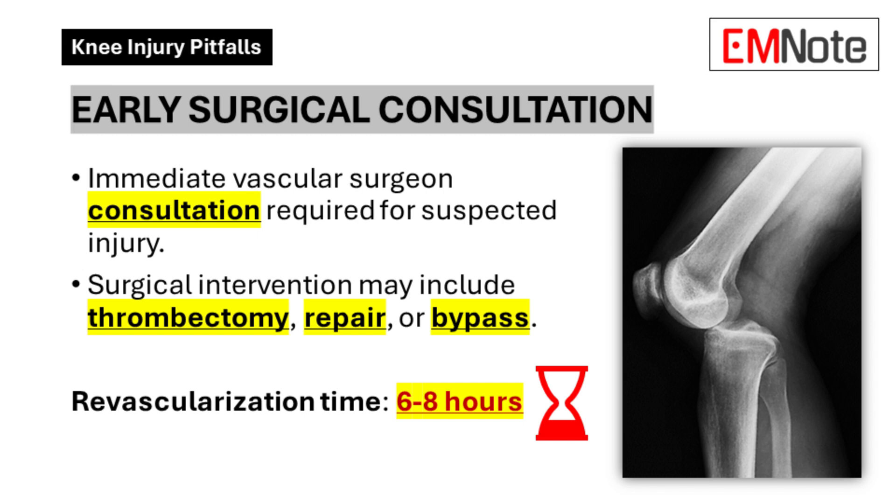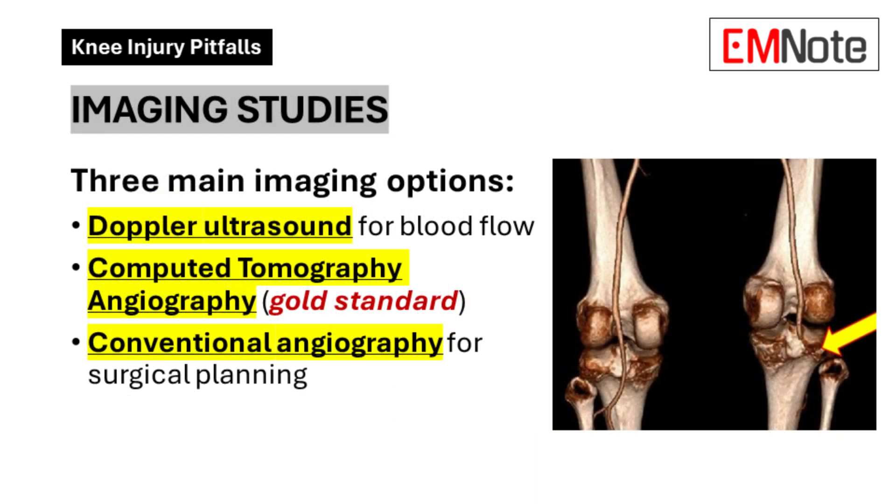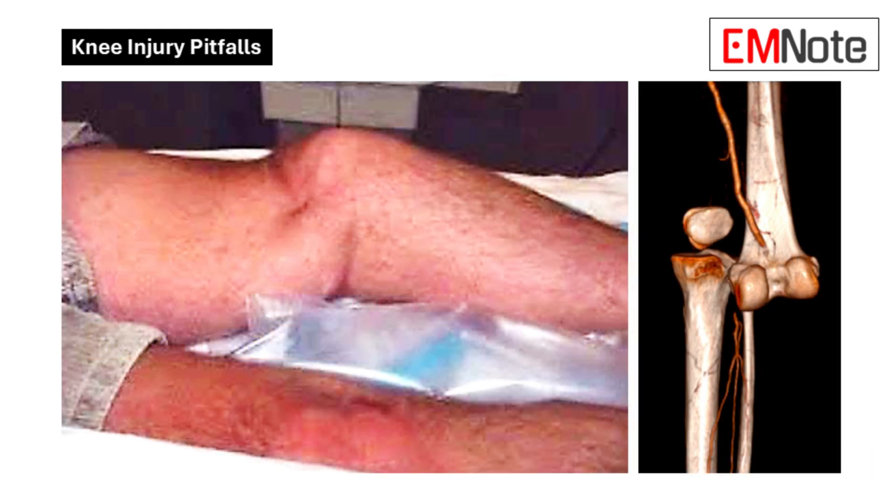The big takeaway: every knee dislocation, take a really good look at that popliteal artery. Don't be fooled if everything seems fine at first. Trust your gut — if something seems off, don't ignore it. Get those tools involved: Doppler, angiography. They can give you so much information. Remember, we're talking about saving limbs here. Early intervention makes all the difference. Next time you see a knee dislocation, ask yourself: am I doing everything I can to rule out a popliteal artery injury? It could make all the difference for that patient.